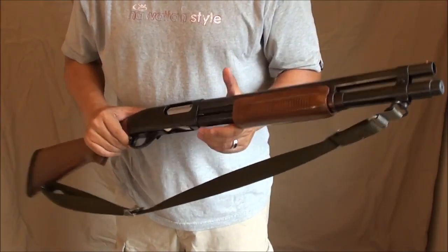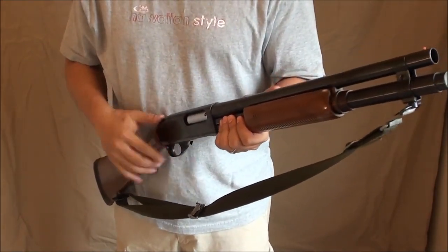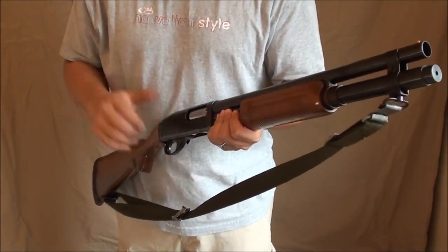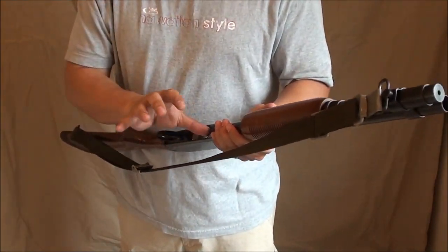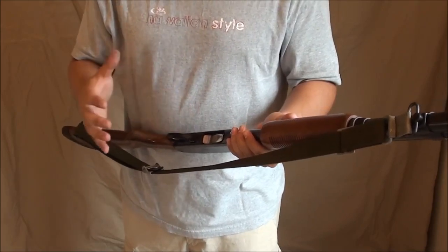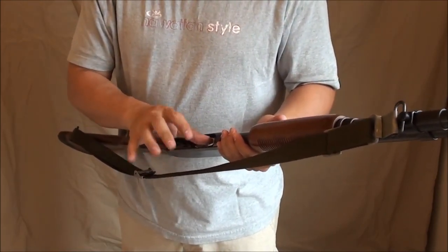In Remington's defense, that's not really the gun's problem — it's the user's problem, a training issue. All you have to do is make sure you either don't wear gloves or you never get your fingers caught in there. But if you're new to shotguns or still learning, that's something you need to be aware of.